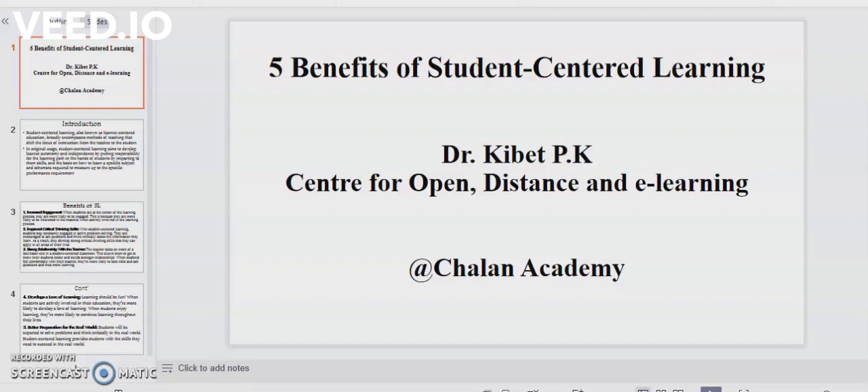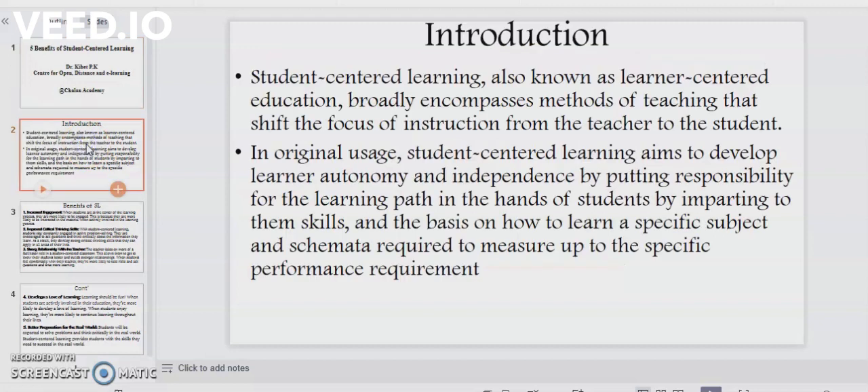In this video, I want us to discuss about five benefits of student-centered learning. This is your presenter, Dr. Kibet. Student-centered learning, also known as learner-centered education, broadly encompasses methods of teaching that shift the focus of instruction from the teacher to the student. In original usage, student-centered learning aims to develop learner autonomy and independence by putting responsibility for the learning path in the hands of the students, by imparting to them skills and the basis on how to learn a specific subject and schemata required to measure up to the specific performance requirement.